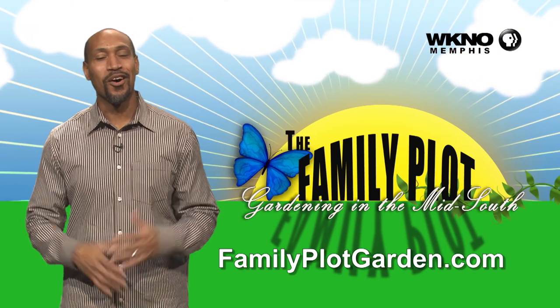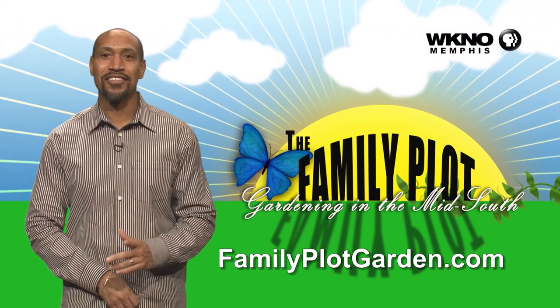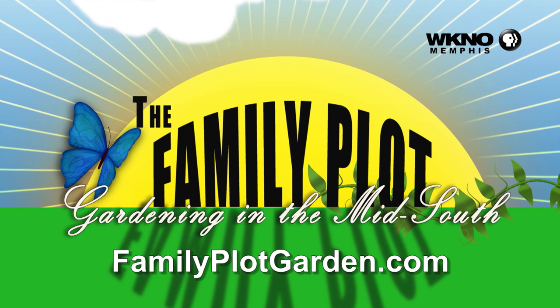Thanks for watching the video. I hope you enjoyed it. To find out more information on this topic, just click on the FamilyPlotGarden.com link in the description.